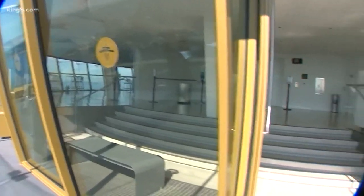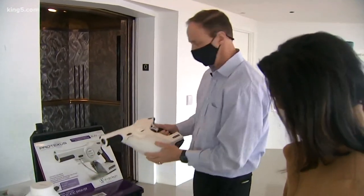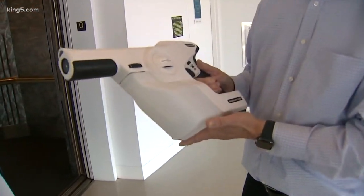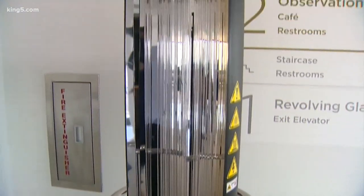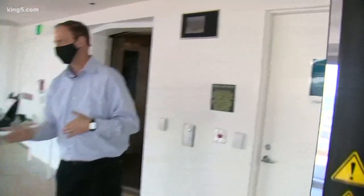The Space Needle has invested more than a million dollars in state-of-the-art technology. This electrostatic disinfecting device disinfects the air and surfaces. That includes three cleaning robots designed to go into an elevator, an enclosed space, and disinfect like a hospital room.